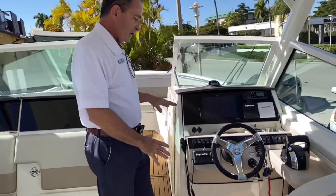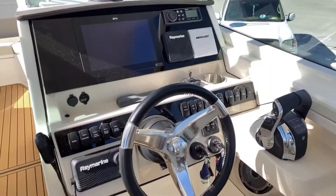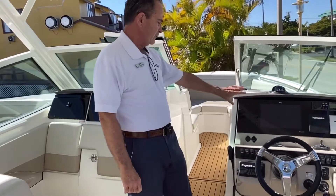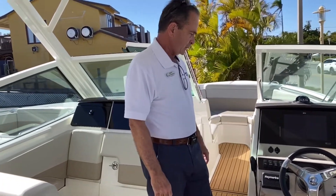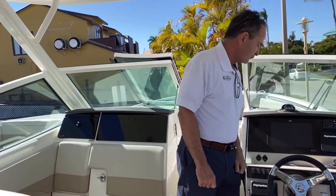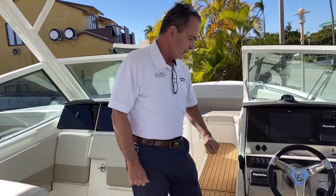Over here at the helm, very comfortable helm seat. You've got a 12-inch flat screen touchscreen, you've got the Raymarine, and then you've got the Mercury SmartCraft on it as well, along with a VHF radio.